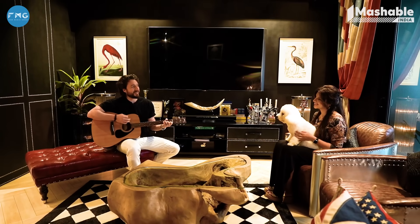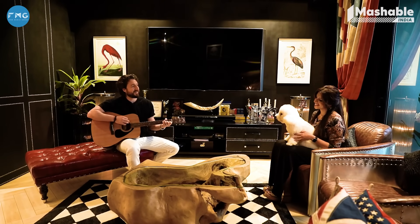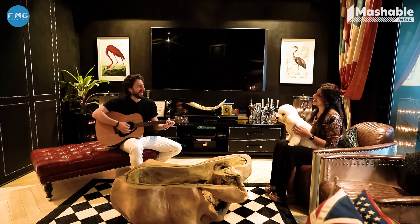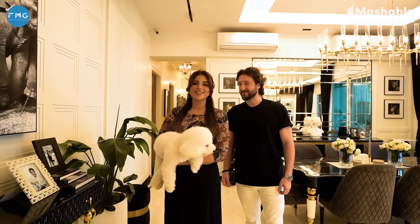Look at him — he's like in his own head. He's falling asleep. Thank you so much for coming to our house. I hope you enjoyed our home tour.